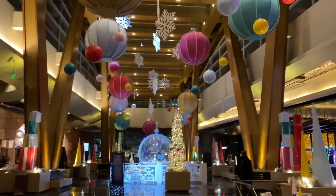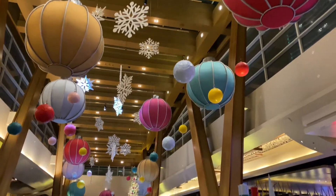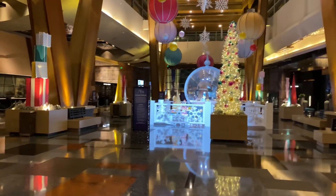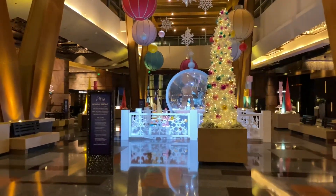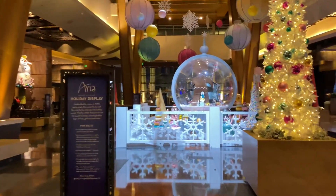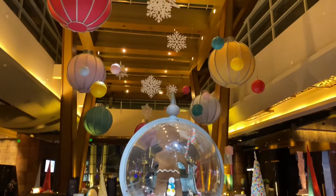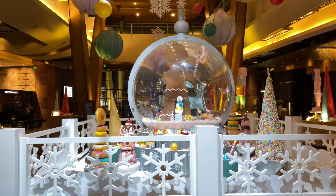Holiday display here at the Aria. Festive as always. And from Ella Belita Love Slots, we'd like to wish you a Merry Christmas and Happy Holidays. Hope you have a happy, safe, and healthy new year. Be careful out there. We'll be bringing you more content as we can. Thank you for watching. Ella Belita Love Slots.